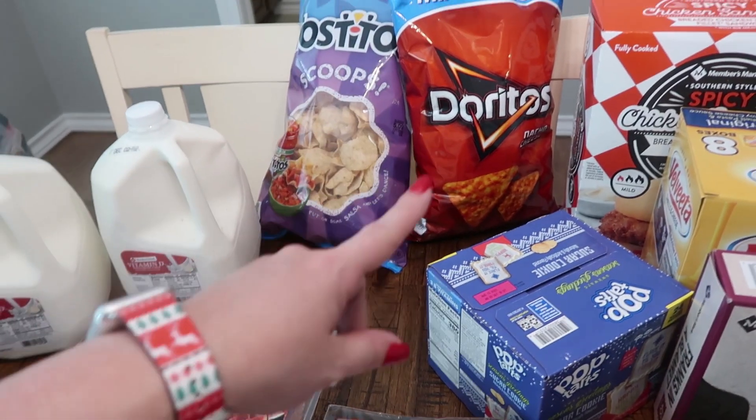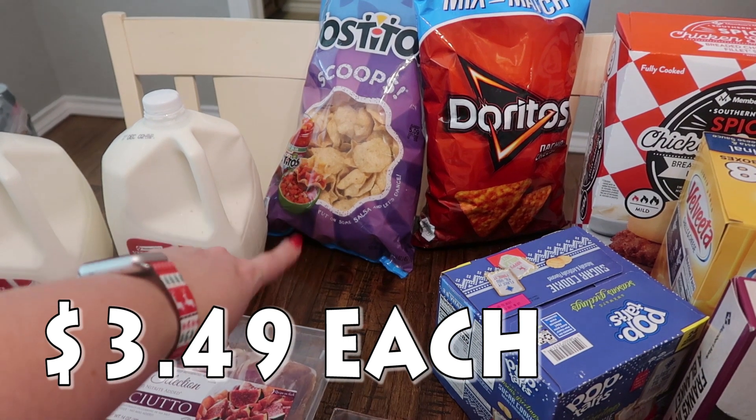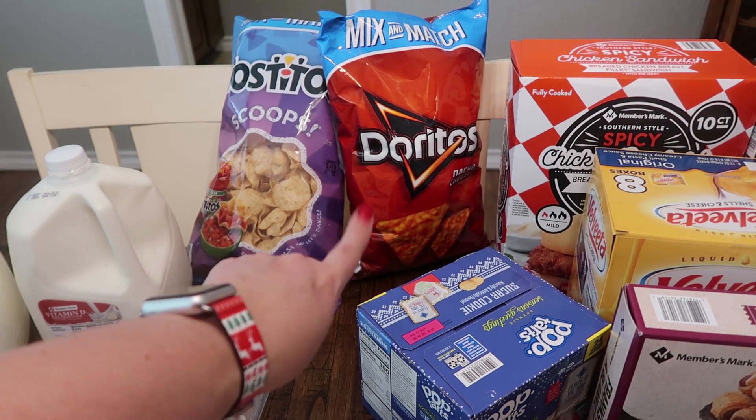Then we did the mix and match — two bags of chips for the price. We got the Tostitos for our queso and salsa, and then I went ahead and got the nacho cheese Doritos because all of my kids love those.